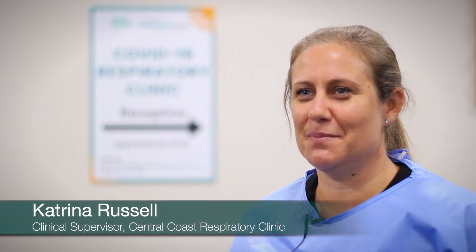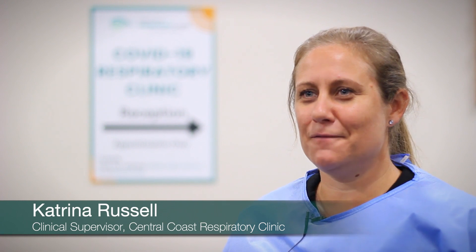I'm Katrina, the Clinical Nurse Supervisor of the Central Coast Respiratory Clinic, a government-funded pop-up COVID testing unit on behalf of Central Coast Primary Care.